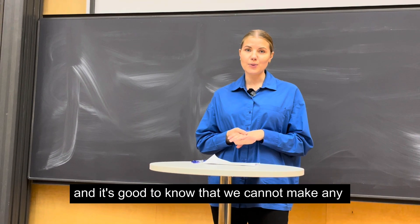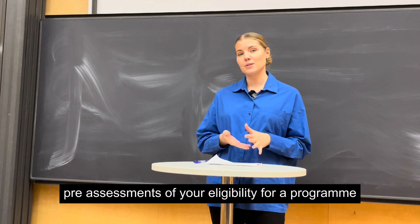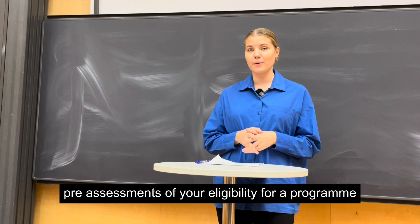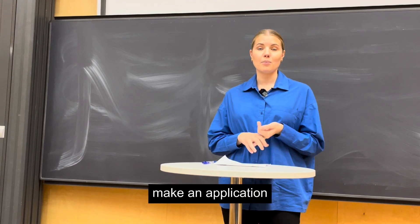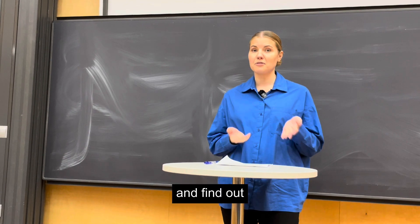It's good to know that we cannot make any pre-assessments of your eligibility for a programme. So basically the only way to know for sure is to look at all the requirements, make an application, and find out.